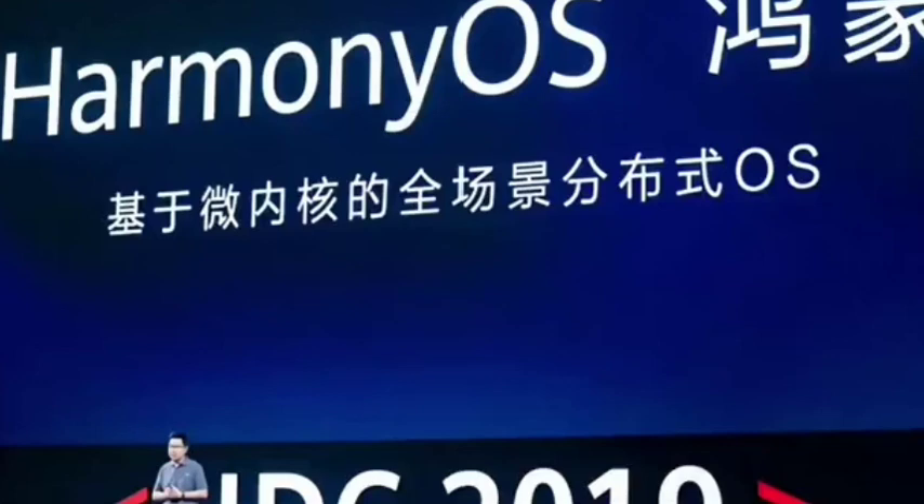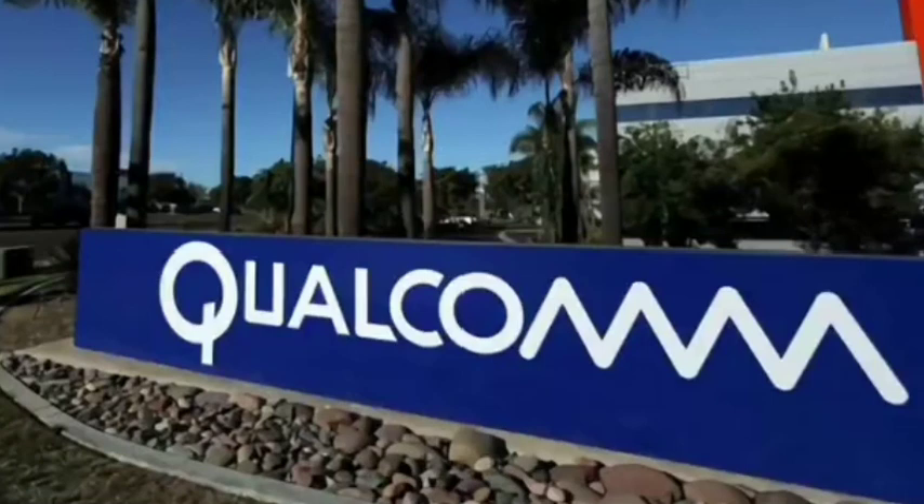On the interface, you can drag the icon of the device to be connected to the mobile phone icon in the middle. If the mobile phone is connected to the TV, the mobile phone can be used as a remote control, and if it is connected to the computer, the mobile phone can also be used as a mouse.